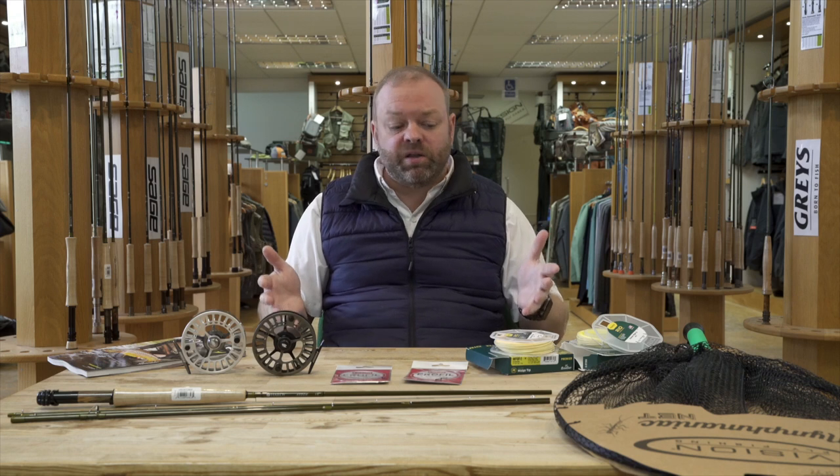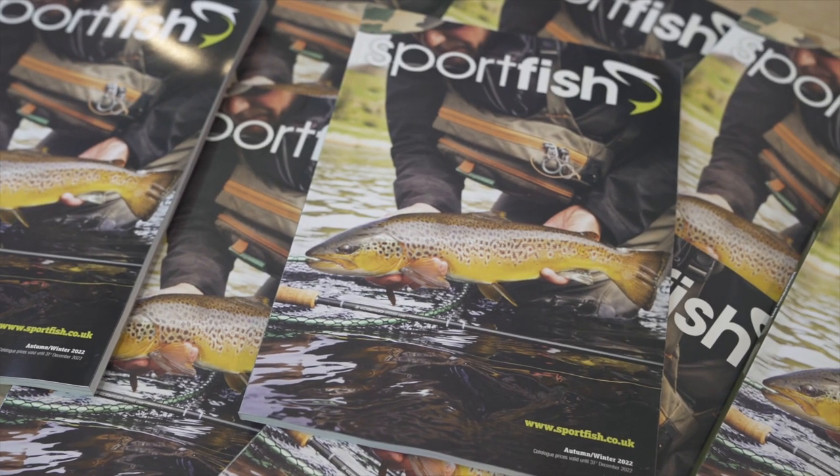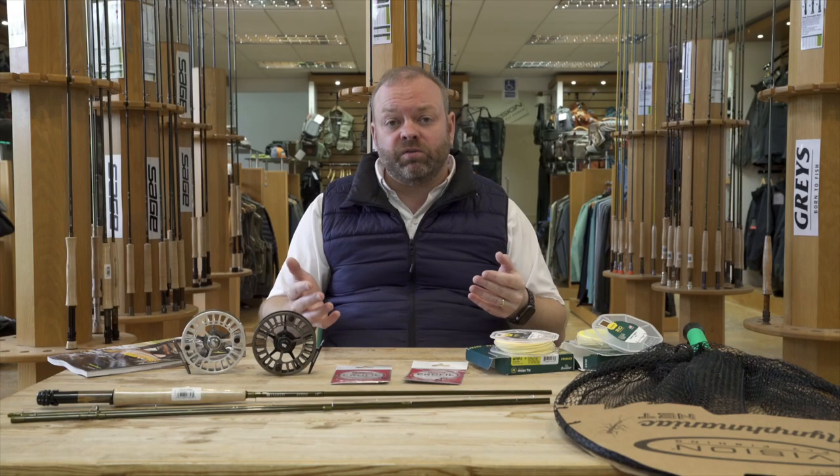Just a few of the new products coming onto the market — we're really excited about these. There's loads of other stuff in the catalog, so if you haven't got your hands on one yet, go onto our website, fill in all your details, and we'll get one out in the post to you as soon as possible. Hopefully we'll see you in store soon.